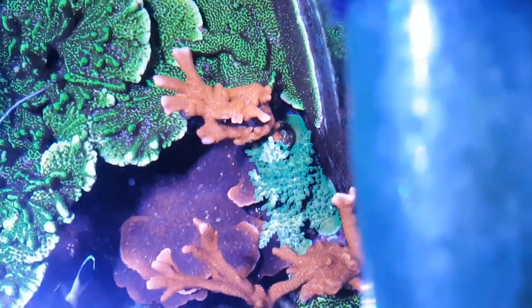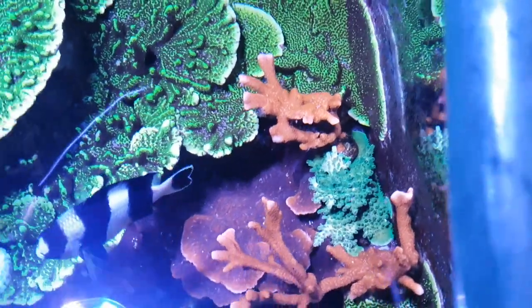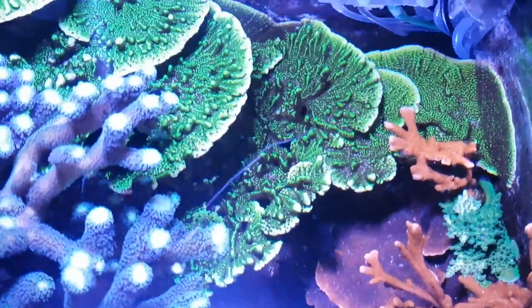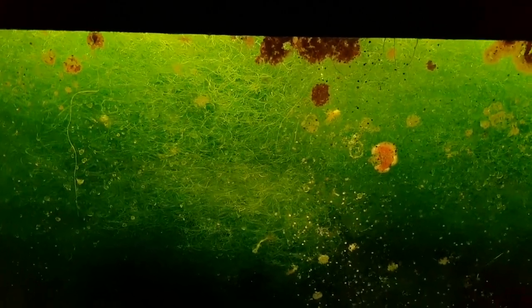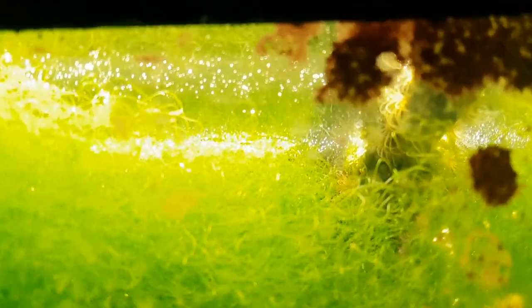I'm finally coming to grips with my refugium. Let me just send you over to my refugium - as you can see it's rammed now. I have some thoughts on chaetomorpha. Let me just show you the bubbles - look at all those bubbles. You probably can't see them but yeah, it's growing well.